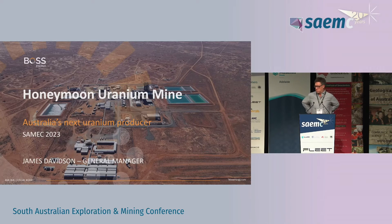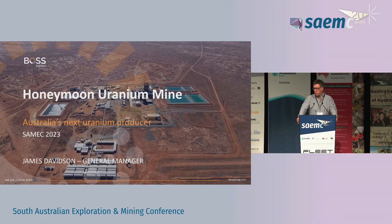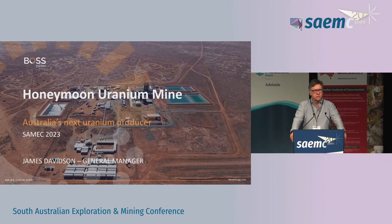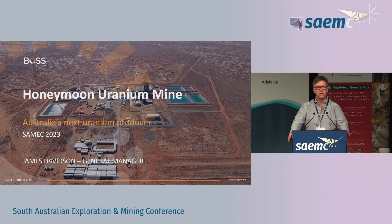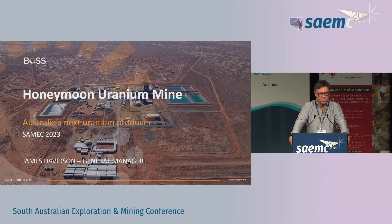Good afternoon. As I've been introduced, I'm James Davidson, the General Manager up at site. I'm not a geologist, certainly not an exploration geologist, so when I was given the slide deck to do the presentation, I've got a number of slides from Duncan, our CEO, and a number of slides from the exploration manager.